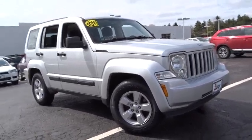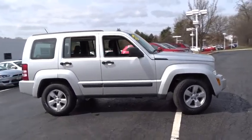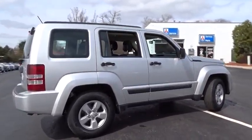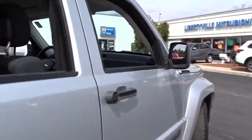The 2010 Jeep Liberty. The Jeep Liberty is quite capable off-road, one of the best in its class. Compared to the Jeep Patriot and Compass, the Liberty is more of a true Jeep, with off-road prowess and bold, upright styling.